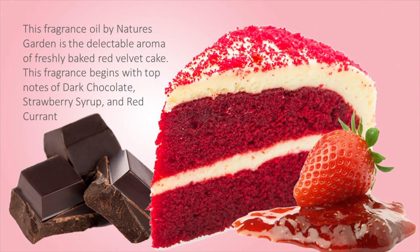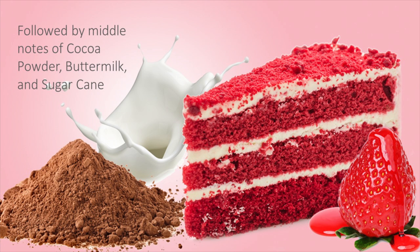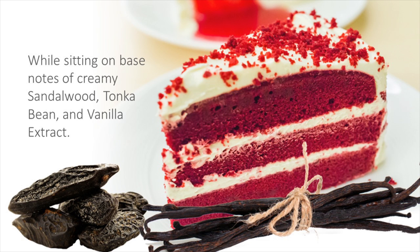This fragrance begins with top notes of dark chocolate, strawberry syrup, and red currant, followed by middle notes of cocoa powder, buttermilk, and sugar cane, while sitting on base notes of creamy sandalwood, tonka bean, and vanilla extract.